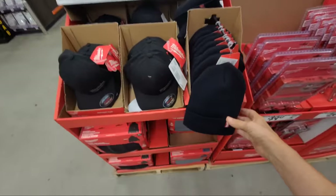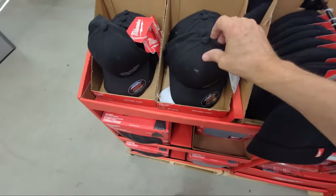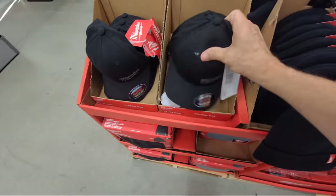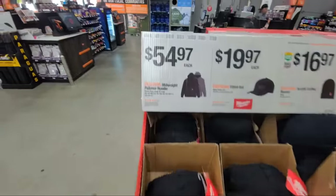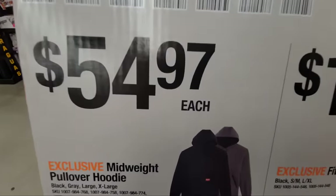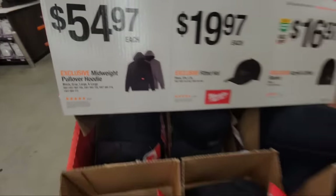They also have beanies, a black fitted cap, and a Milwaukee pullover hoodie available.